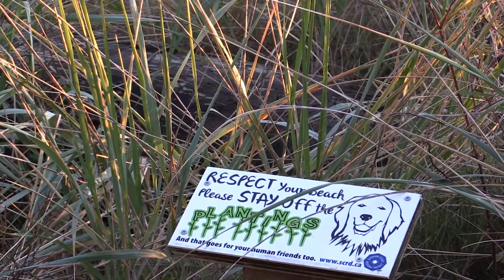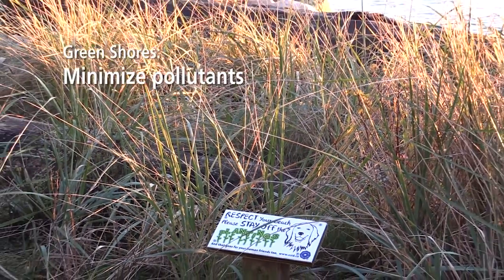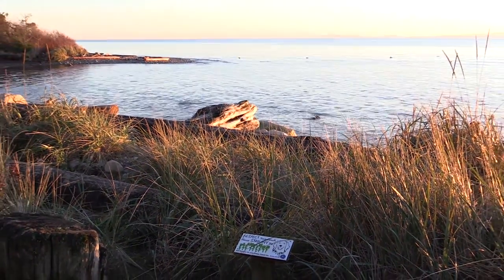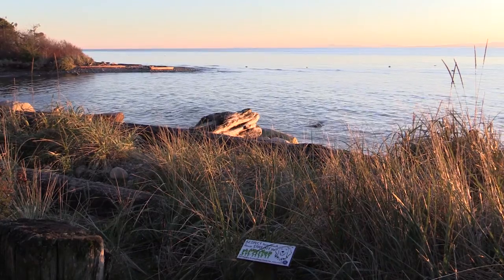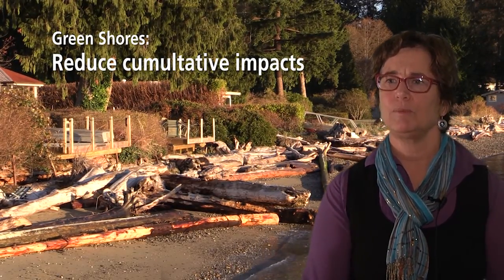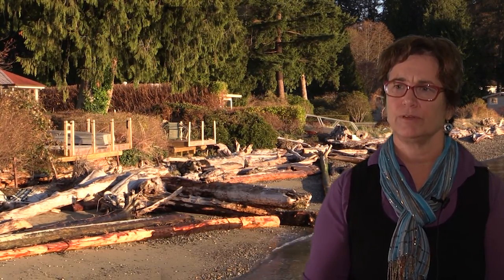The third principle is about minimizing pollution into the aquatic environment. The roots of that vegetation stabilize banks and filter surface runoff, which is very important for both organisms and people. The fourth principle is about minimizing the cumulative impacts of shoreline developments along a particular shoreline. Campbell River has a great story to share about green shores and coastal erosion.